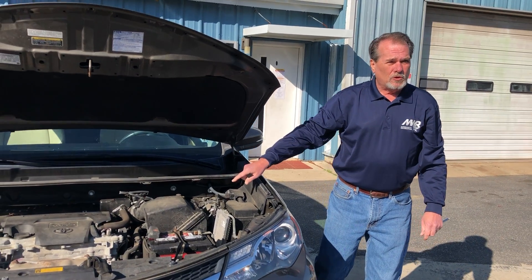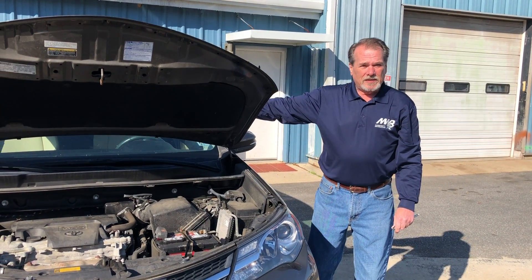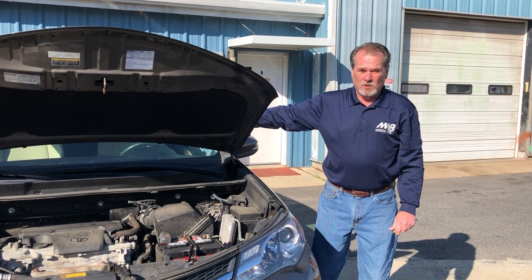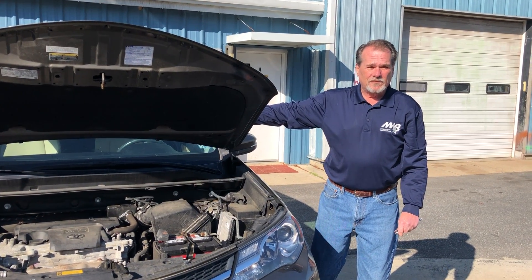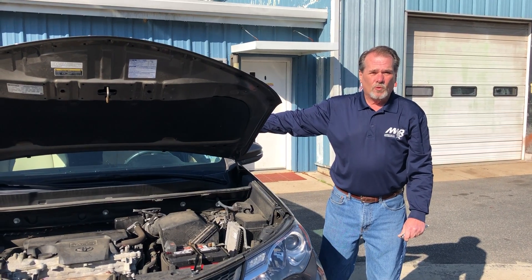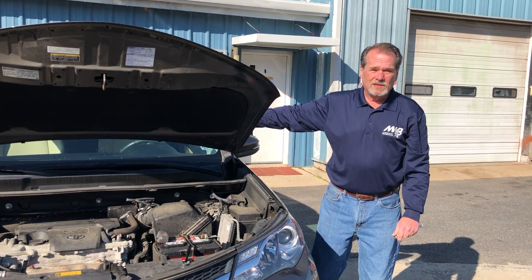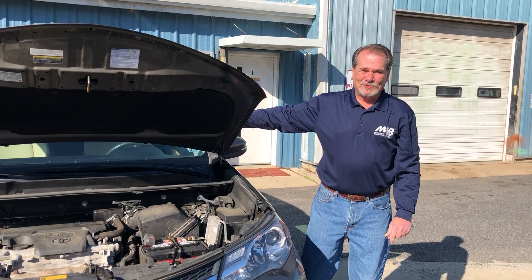Another thing when it comes to a car sitting with rodents: they like making nests inside the car, inside your blower motor. If a car has been sitting for a couple of weeks, turn the blower motor on. If you hear a noise or vibration, quite possibly you have a visitor, so you want to take care of that as soon as possible.